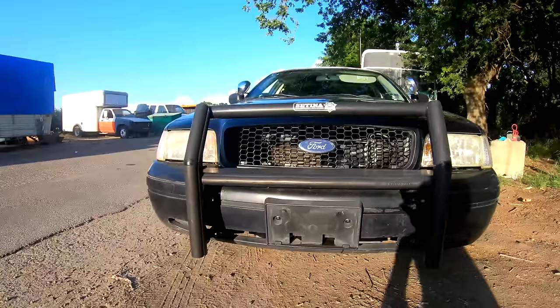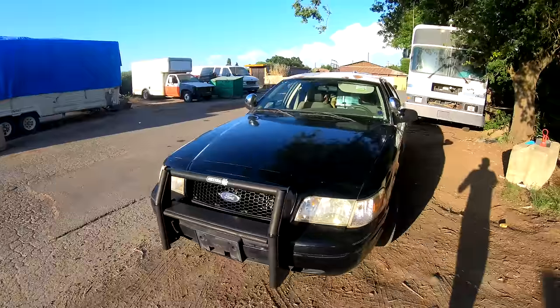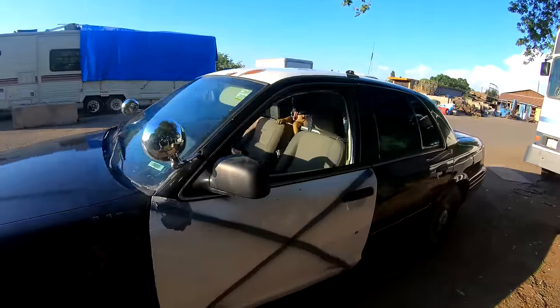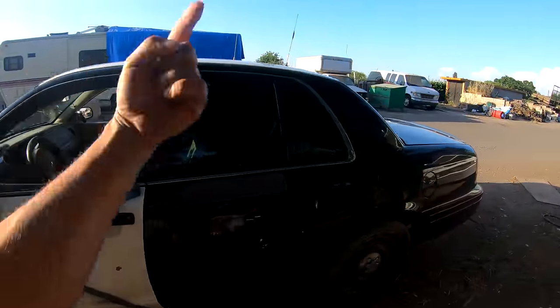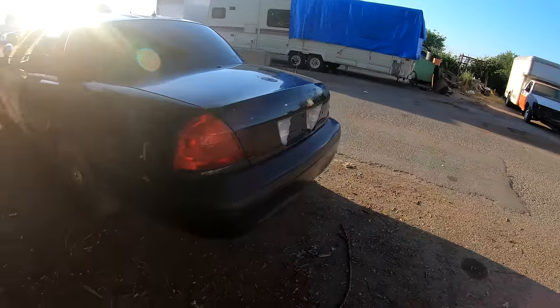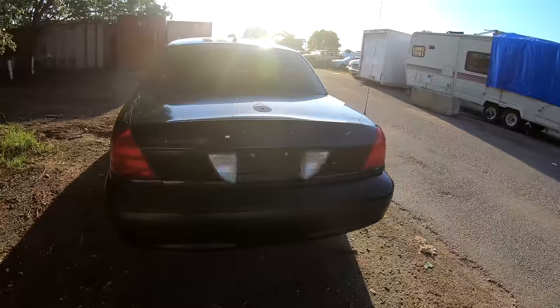What is up guys, welcome to Crown Rig Auto. In this video we're gonna search this 2005 K9 unit Ford Crown Victoria police interceptor. We're gonna search it for goodies, weapons, guns, equipment, contraband. We're gonna find out what was left behind.